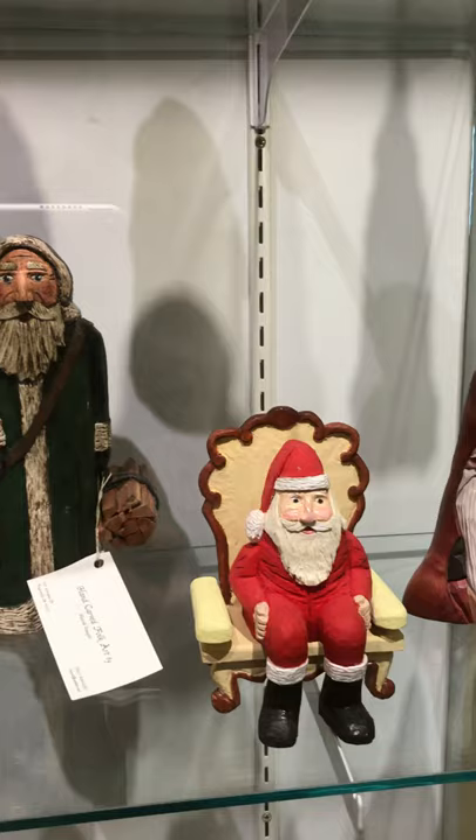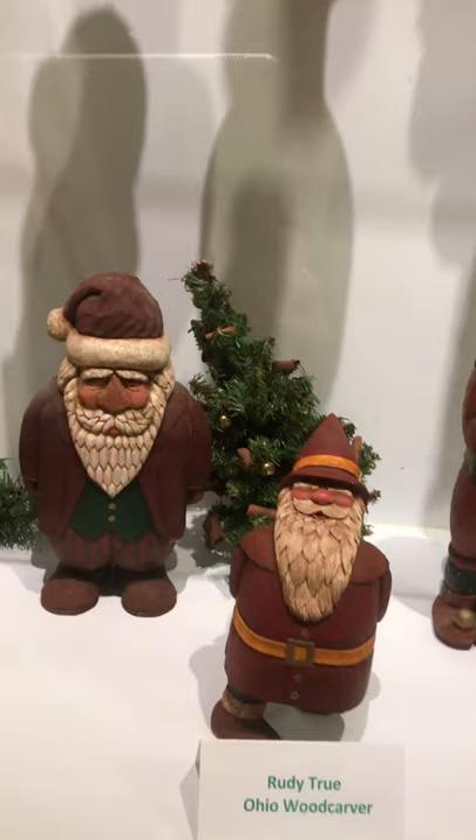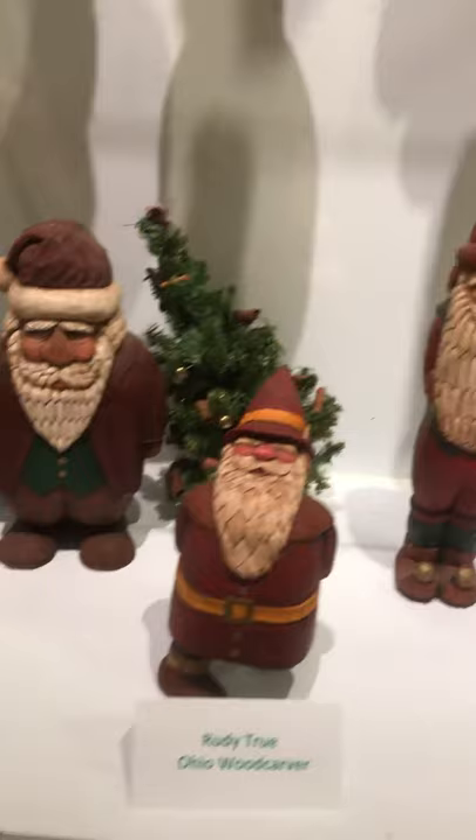Going down, we have some other special Santas on the bottom rack. These are by Mr. True from Ohio — all four of these carvings are by him.